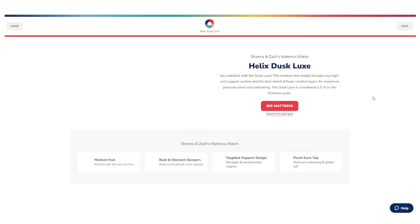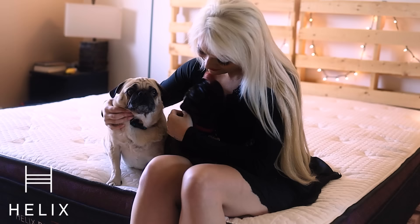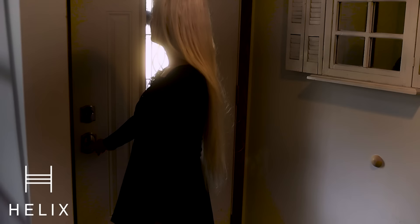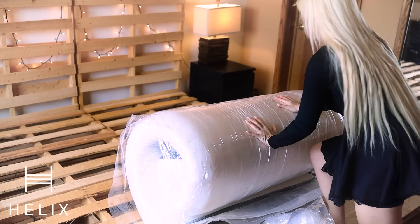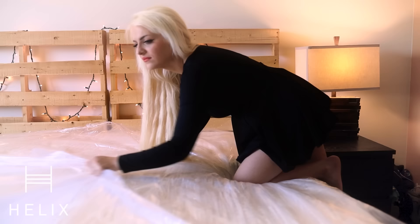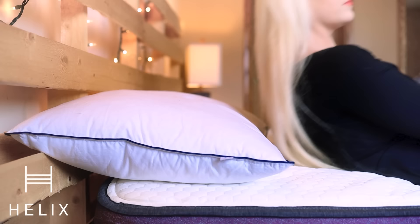I end up sleeping on my side and tend to like my mattresses firmer, so I got matched up with their Helix Dusk Luxe. I even upgraded to their Glaciotex cooling covers so I can keep things cool when I'm snuggled up next to my two pugs. Next thing I knew it was sitting at my front door because Helix offers free shipping in the US. It comes rolled up and ready to go.